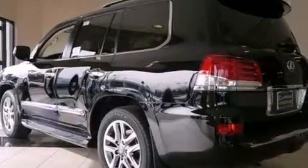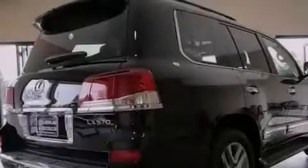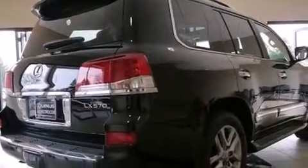Its top features include a navigation system, Bluetooth cell phone integration, a rear view camera, a heated steering wheel with audio controls, a sunroof, a low tire pressure indicator, a premium audio system, and satellite radio.